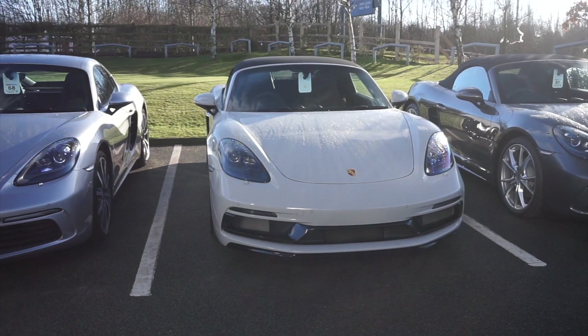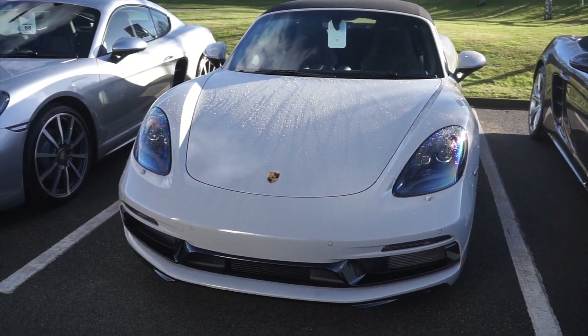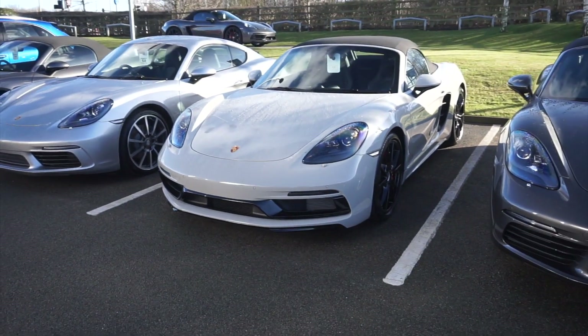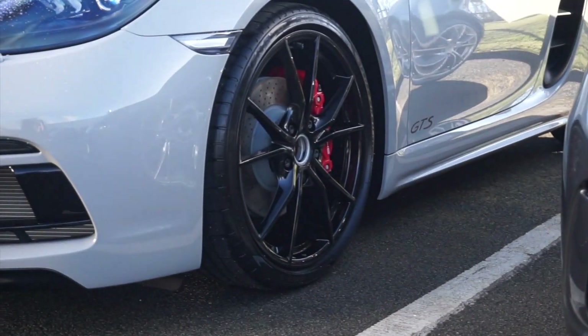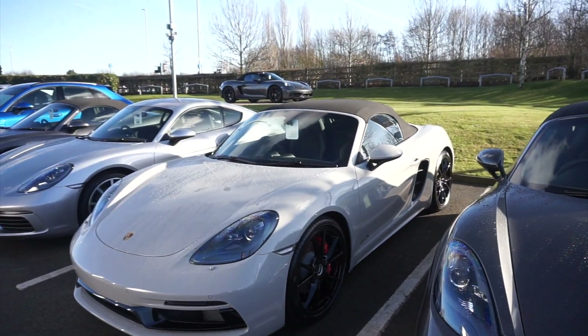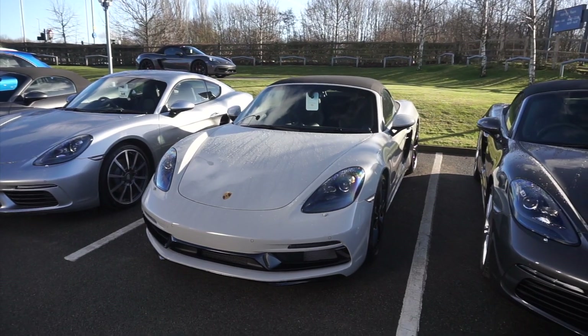We've just arrived at Porsche Center Leicester. I'm not as big a fan of Porsches and I haven't heard what cars are in the dealership, so hopefully it's a good surprise. Check out this Boxster GTS in arguably one of my favourite colours — Crayon. It looks so good on all Porsches, especially with the black accents down the bottom. Interestingly, this car has no centre locks on the wheels, so I'm guessing it hasn't been prepped yet for sale. It still looks very cool in this spec.